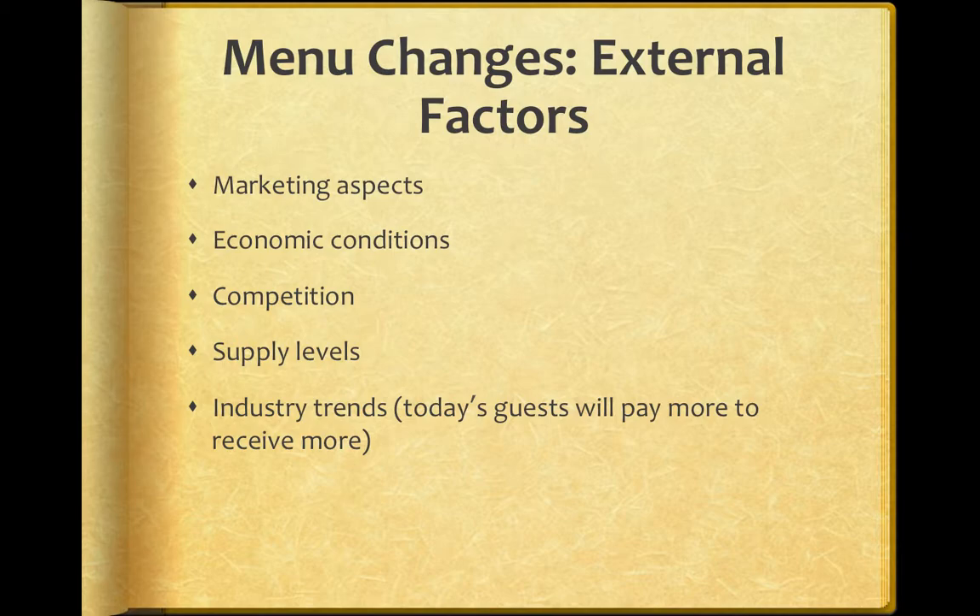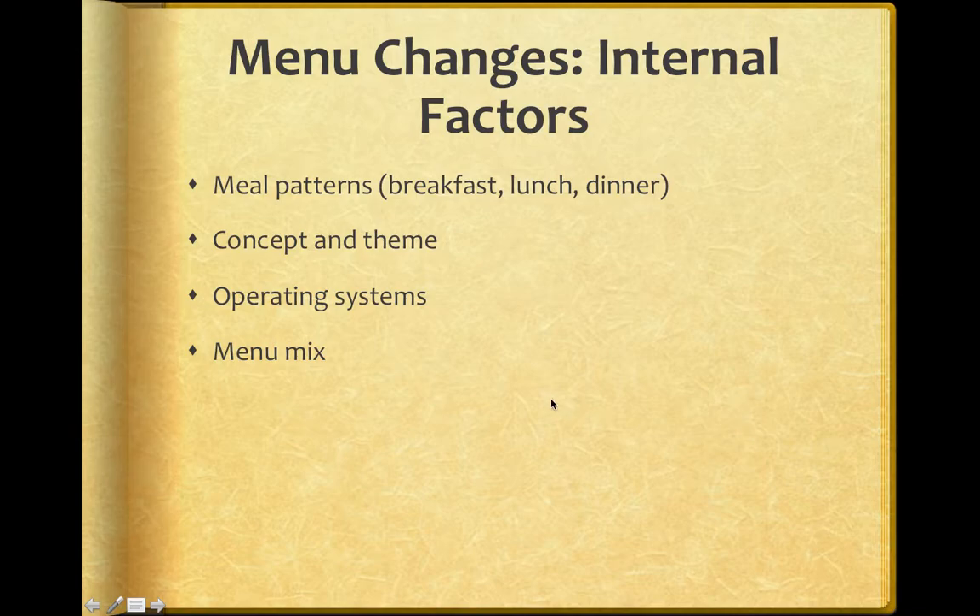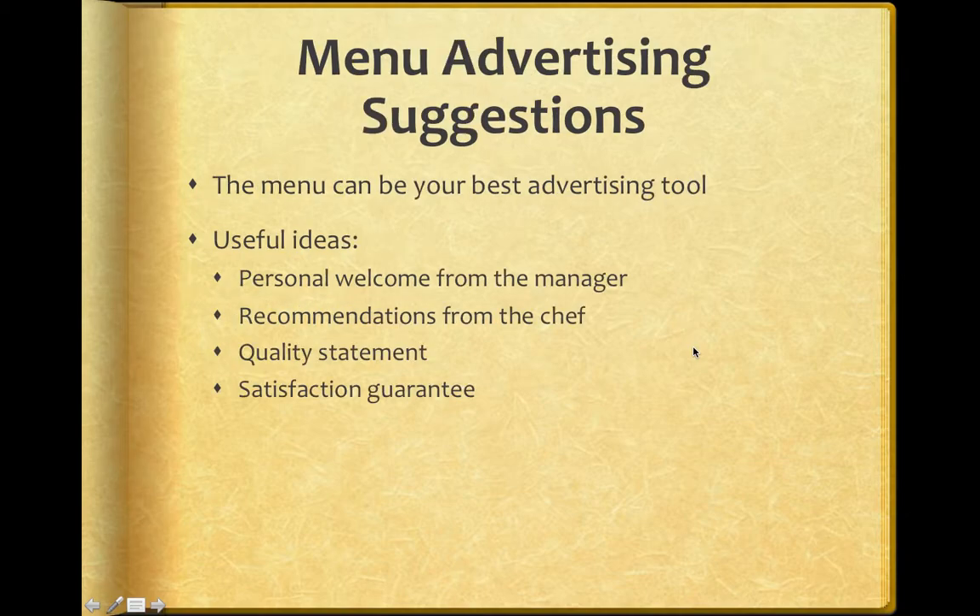Guests today will pay more to receive more. Internal factors are things we have control over. A meal pattern — maybe we have a distinctive breakfast, lunch, dinner meal pattern with different menu layouts or items that change throughout the day. We also have our own concept and theme, operating systems, and menu mixes.